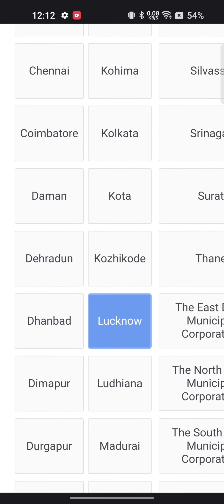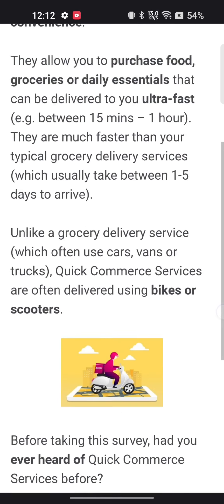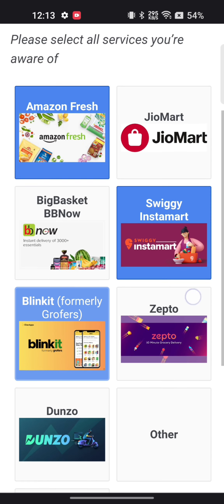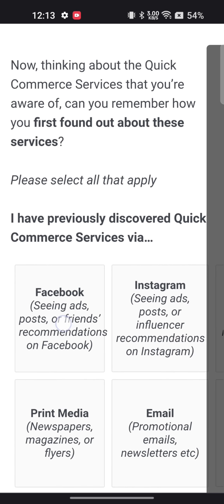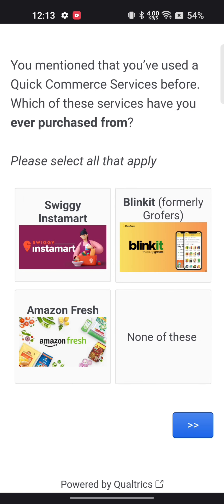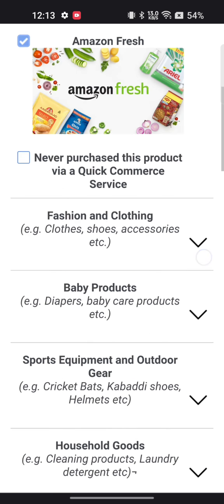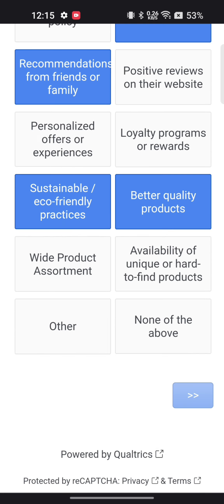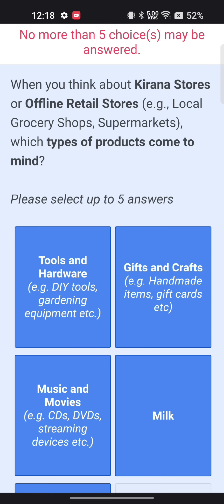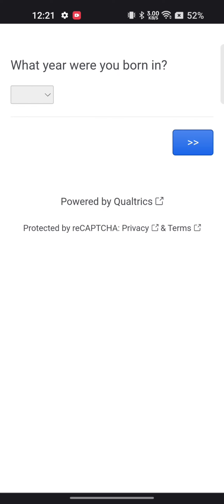Then click on the right arrow button. This survey is from a quick commerce platform, and nowadays everyone has heard of commerce services, so you need to click on 'Yes'. Similarly, different questions will keep appearing in front of you and you will keep selecting answers according to your choice. By selecting answers like this, you can easily earn gift cards and use them for shopping and bill payments like mobile and electricity bills.